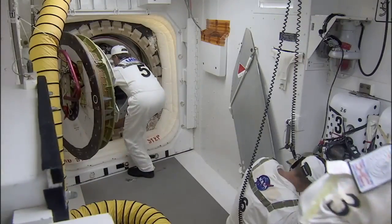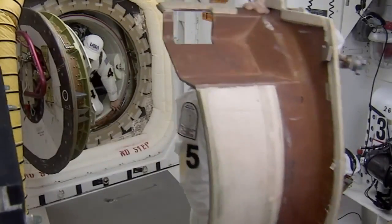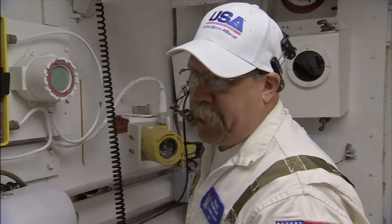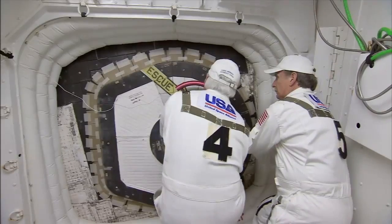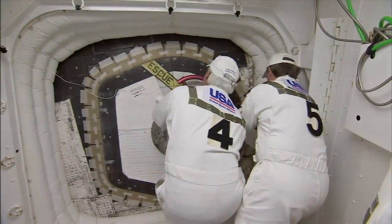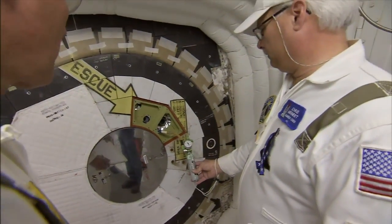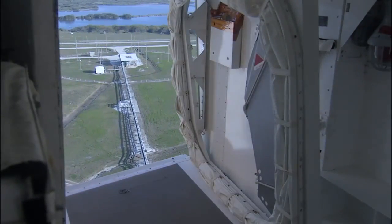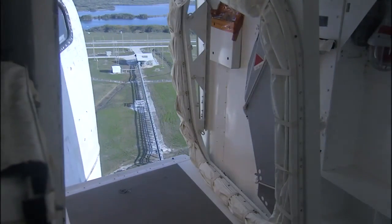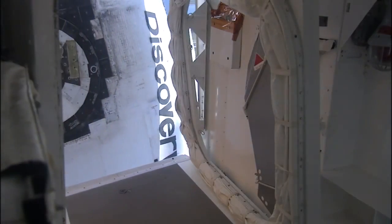After a round of communications checks, anything not needed for flight has to come out, including the closeout crew. We go and close the hatch, pressurize the cabin, do some last minute things. It takes us roughly an hour after we close the hatch to get out of here. But before they go, the white room must be partially taken apart so it can swing back into position beside the shuttle if there's an emergency, even if the astronauts have already opened the hatch.